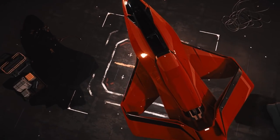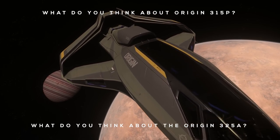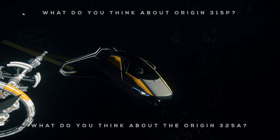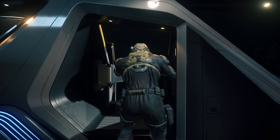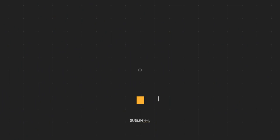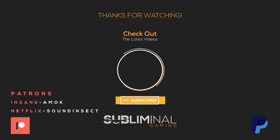Let's continue this conversation down in the comments. The next ship in my review series will be the Origin 325A — I'd like to know your thoughts on it, the new Origin 315P, and what ship you'd like to see next. If you liked this review, like it and consider subscribing. Check out my other reviews in this series, and if you enjoy my content and would like to support the channel, check the description. However, your viewership is more than enough. Until next time, citizens, I'll see you in the Verse.